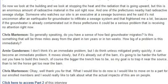How fast does groundwater migrate — is this something that will be 3 miles away in 10 years or 10 weeks? I don't think it's an immediate problem, but unless mitigated pretty quickly, it can become one. It moves slowly, but if it's already out of the barn, it's going to be harder. The further out you have to build the trench, the bigger it has to be. My goal is to trap it near the source rather than let the horse get too far from the barn.